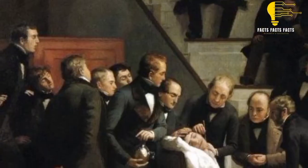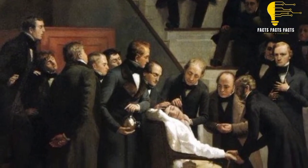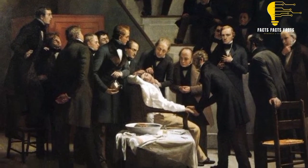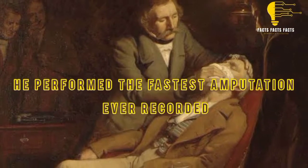Doctors and other people from the audience would often watch surgeries from the gallery for a closer view. It became a trend during Liston's procedures. He performed the fastest amputation ever recorded.